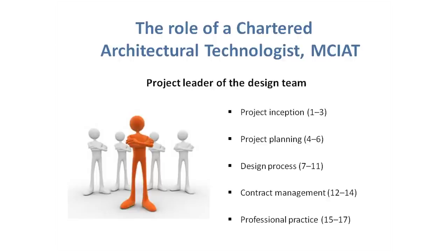These 17 units are split across five key areas of skills, and you need to demonstrate a range of competence from start to finish. Project inception units 1 to 3, project planning 4 to 6, design process 7 to 11, contract management 12 to 14, and professional practice 15 to 17. We'll need you to diarise your experience against all these units, and we will be assessing you across these five key areas of skills defined for a chartered member of CIAT.